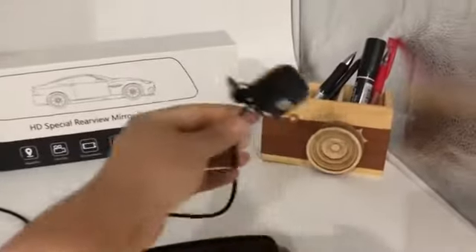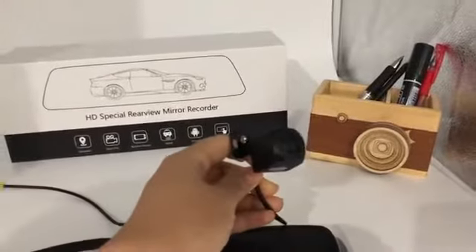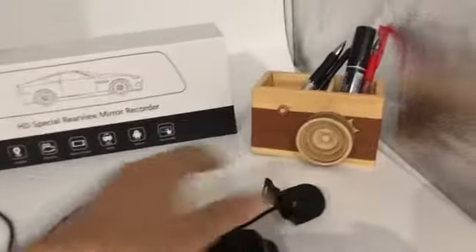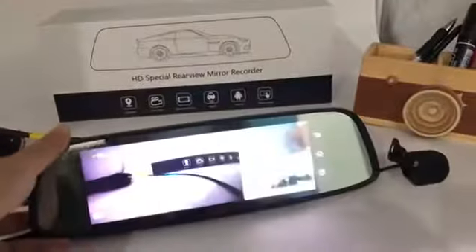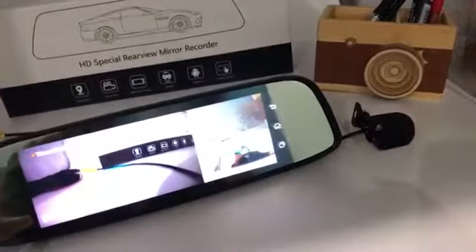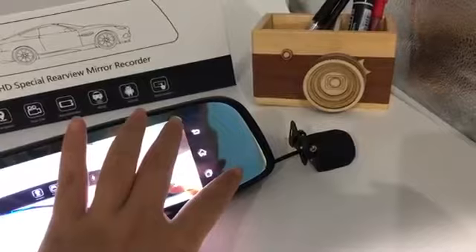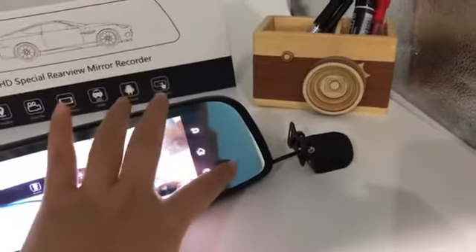The back camera could support auto reverse for parking. And why is it special? It's upgraded because it supports a built-in inter-camera inside this one.